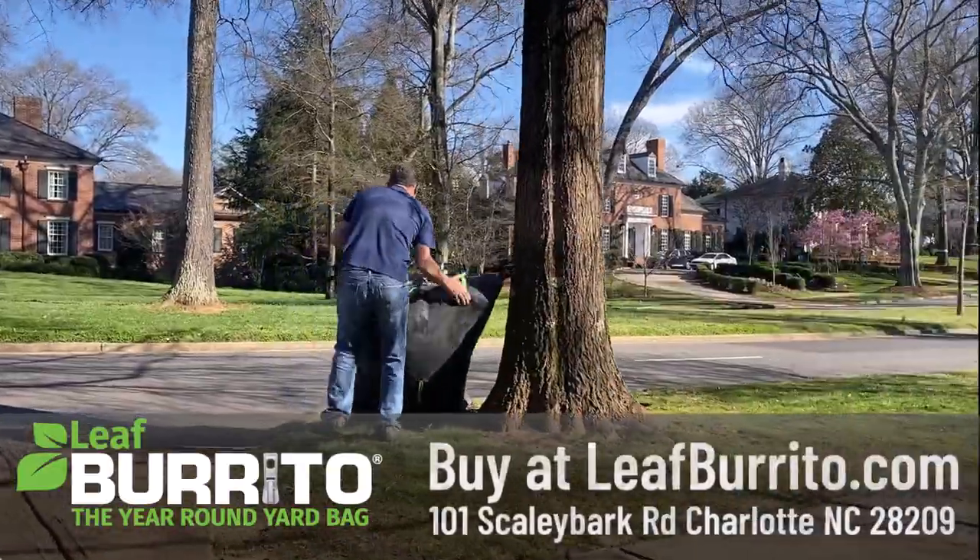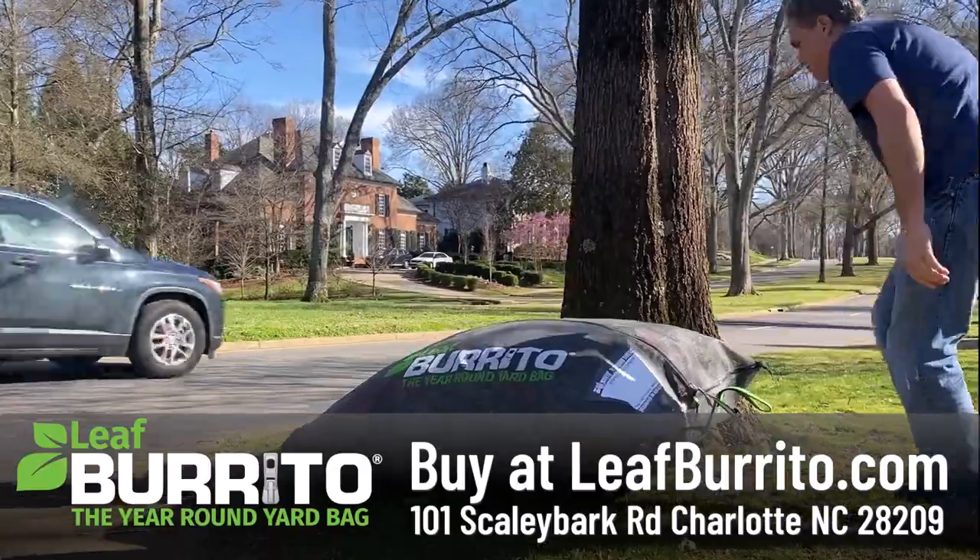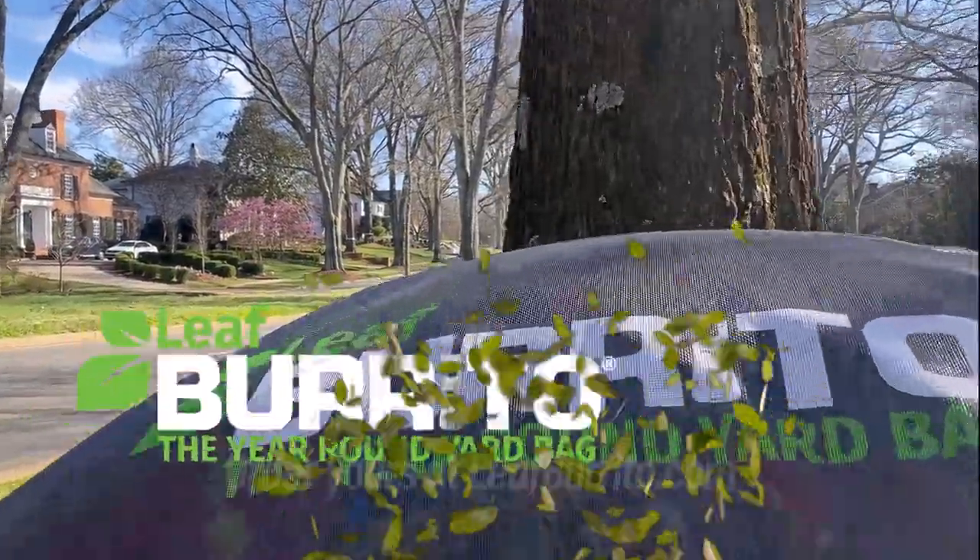I'm Mark Matea, founder of Burrito Brands Incorporated, and we manufacture our Leaf Burritos right here in the Queen City.